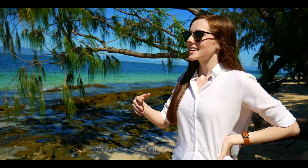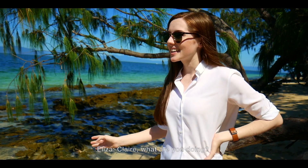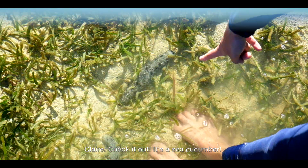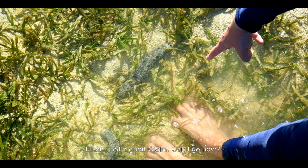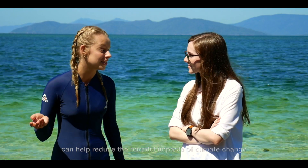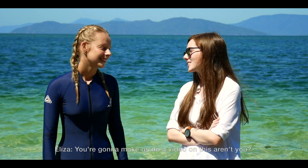Elysa, come here! Claire, what are you doing? Have a look! Check it out! It's a sea cucumber! That's great, Claire. Can I go now? No, forget it. I've heard that sea cucumbers can help reduce the harmful impacts of climate change. How cool is that? You're going to make us do a video on this, aren't you? Uh-huh.